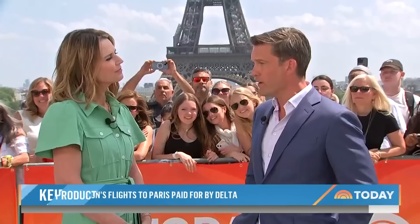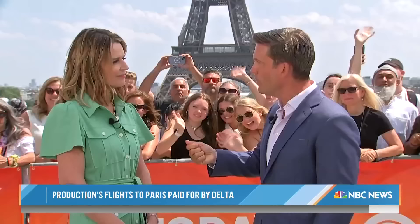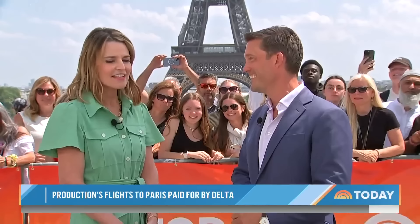$550 million — that's how much this restoration is costing. And when traveling the world, one is often stunned by the generosity of Americans. Apart from the French, Americans are donating more to Notre Dame than anyone else around the world.